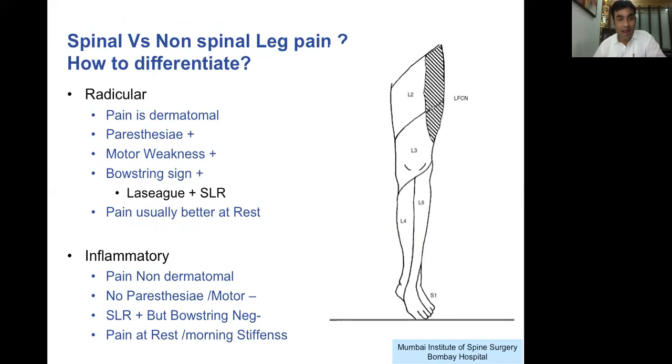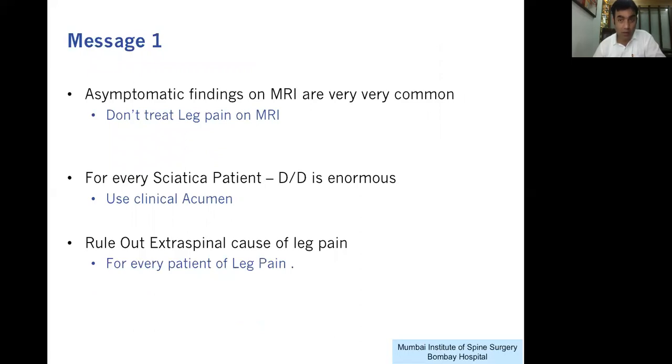To summarize: radicular pains are specifically dermatomal in nature. Pain from L2-3 or L4 region will be above the knee, whereas compression of the L5 or S1 nerve from an L4-5 disc will be below the knee. A dermatomal pain with paresthesia, motor weakness, and positive bowstring signs is radicular in nature. All other pains — non-dermatomal, diffuse, without paresthesia, motor weakness, or SLR positive — are either inflammatory or non-spinal in nature. Asymptomatic findings on MRI are very common; please don't get carried away by them.